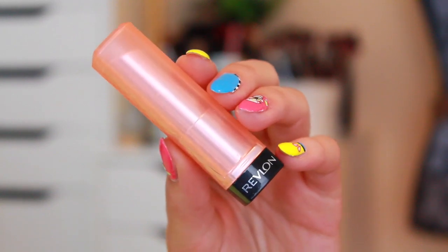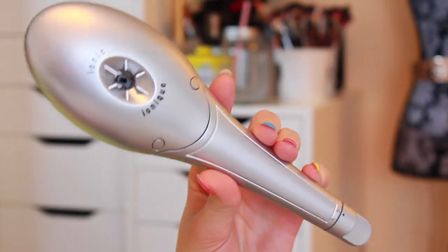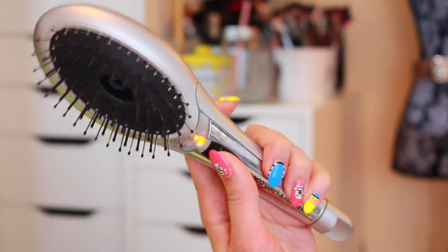I ended up fixing it afterwards, but it's just something to keep in mind. For my lips, I used a Revlon Lip Butter, and that is the finished makeup look. I think it's very easy and pretty for an everyday spring kind of thing — and now on to my crazy hair.